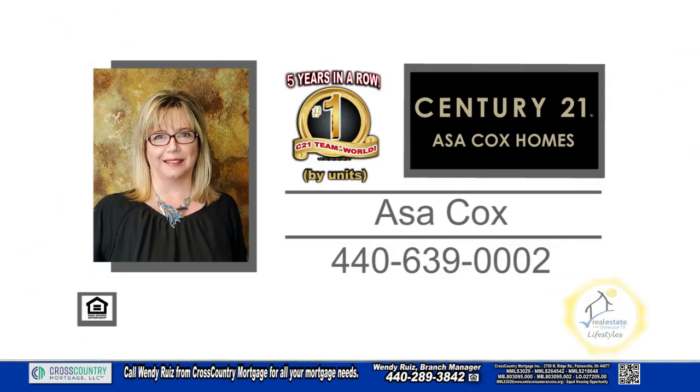For a private tour, contact the number one Century 21 team in the world by units, Asa Cox Homes.